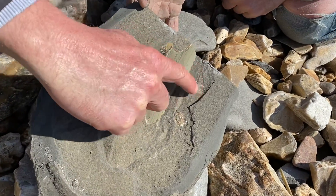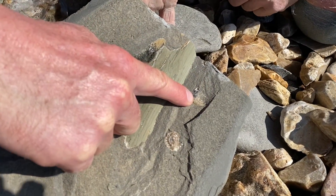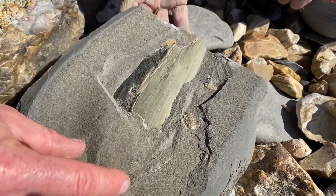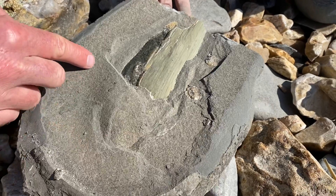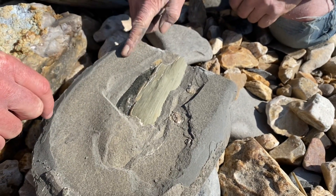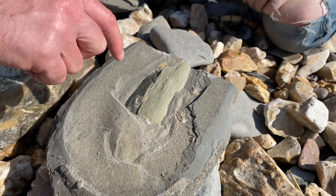Nice one there. Lovely bit of wood. Nice colour that. And then here, be able to pair around it. There's a bump there, Mike. That's alright, isn't it? Yeah, certainly a little ammonite there as well.